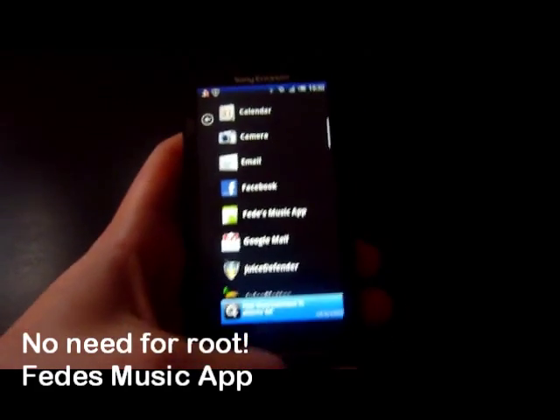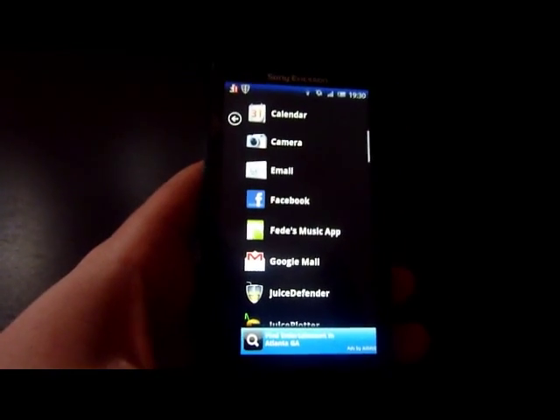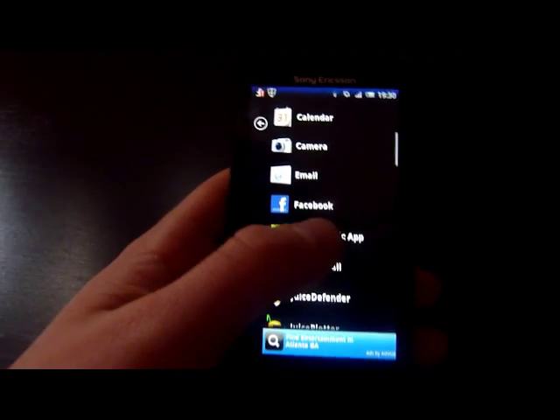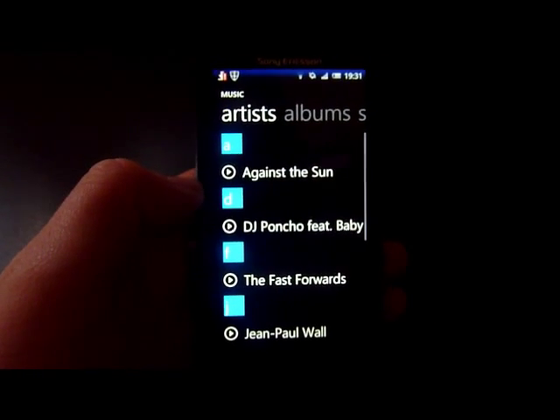Just to let you know, none of these apps need your phone to be rooted - that's definitely not rooted. I'm a core believer in not rooting phones; I don't see the point in it. It ruins your warranty and everything, so I'm just going to go straight into it.